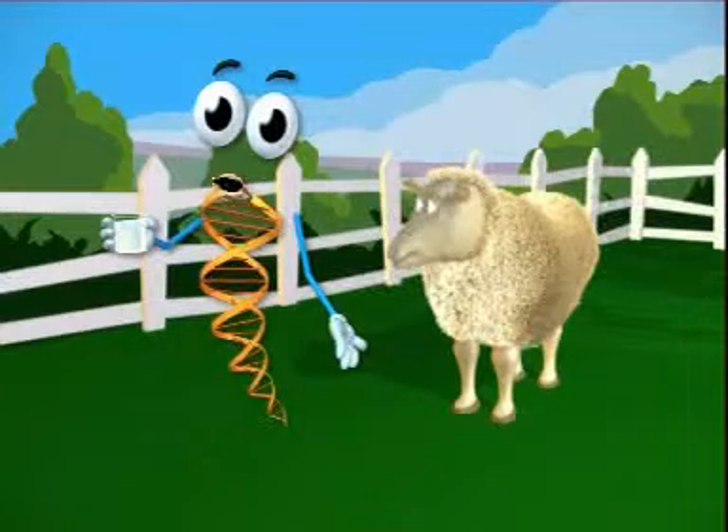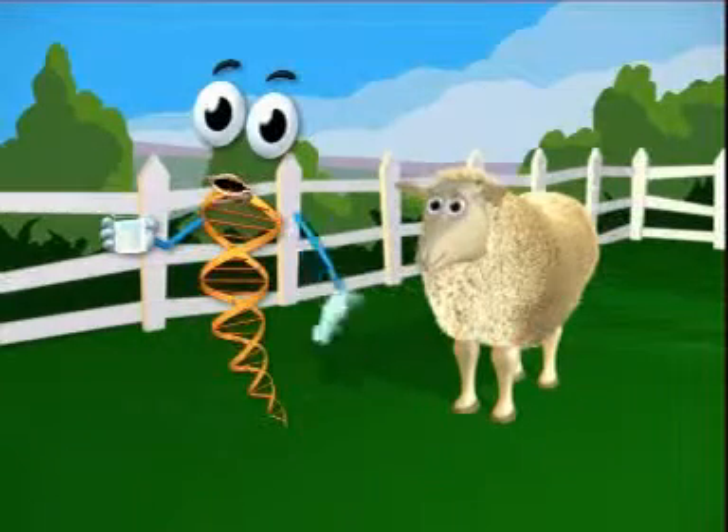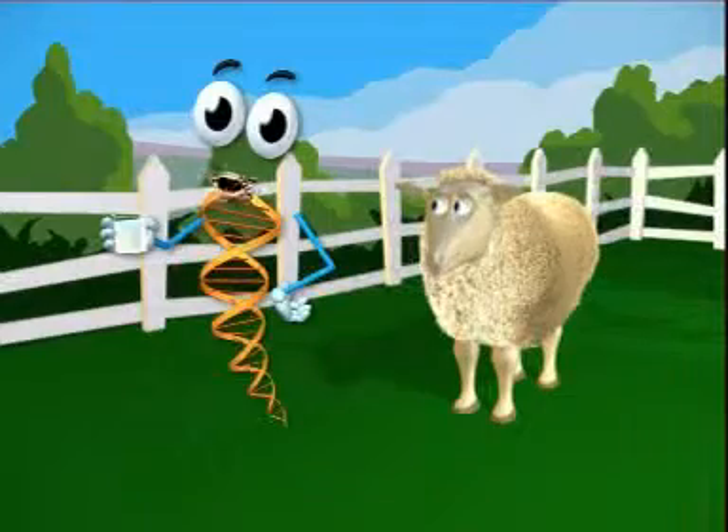Scientists then take the clotting protein out of the milk and give it to people who can't make it themselves. Then if they get cut, it can save their lives.